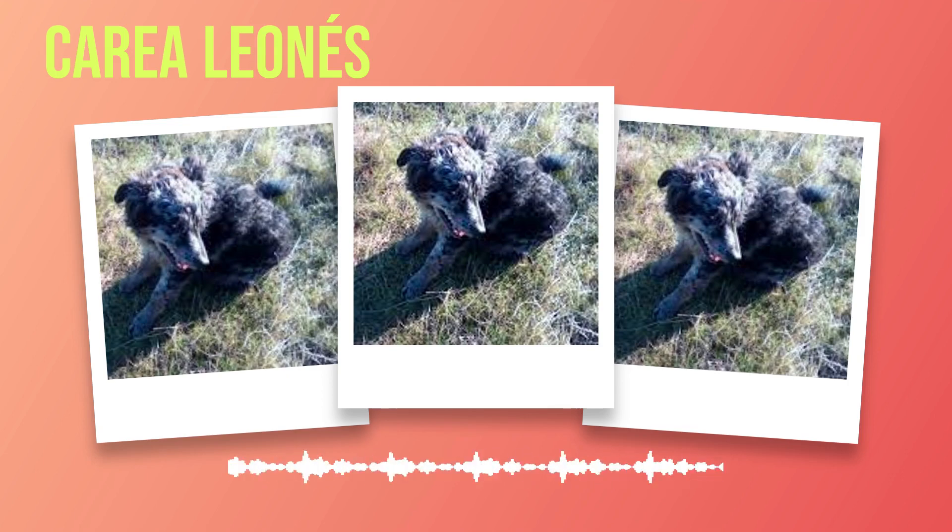Caring for a Correa Leones involves providing them with a nutritious diet, regular exercise, grooming sessions, proper dental care, socialization opportunities, regular veterinary checkups, and creating a safe environment at home while showering them with love and attention. By following these care tips diligently throughout their lives, you can ensure that your beloved Correa Leones enjoys a long and fulfilling life as your loyal companion.